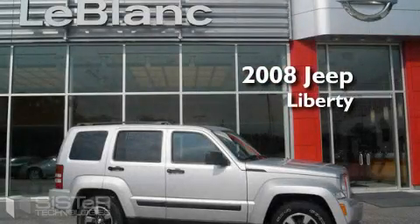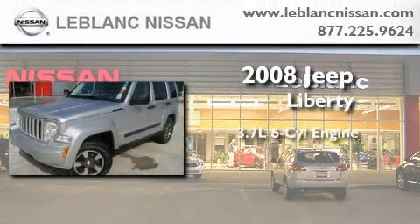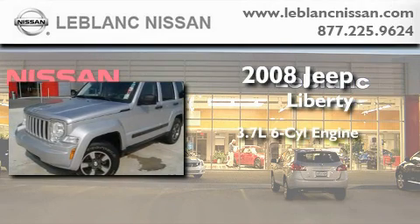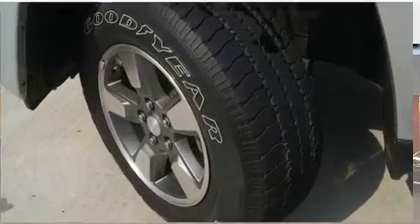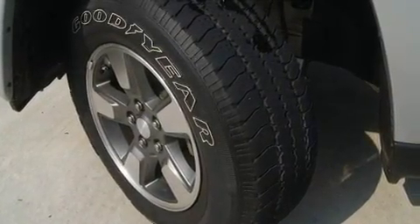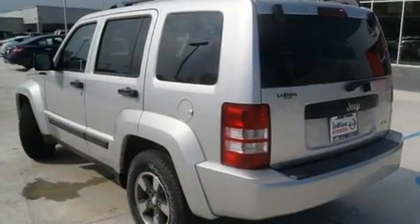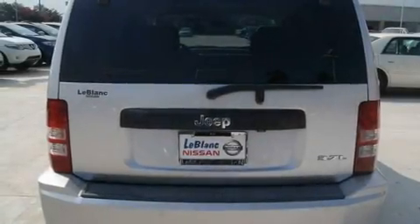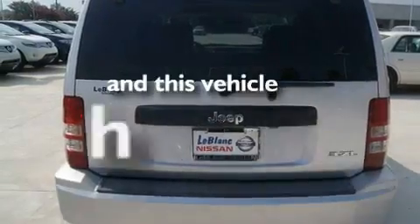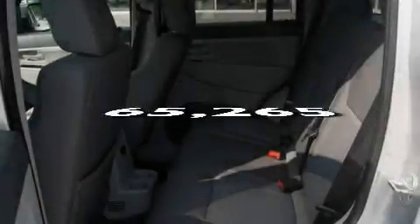This is a 2008 Jeep Liberty. It features a 3.7-liter six-cylinder engine and an automatic transmission. Its top features include cruise control, a rear window defroster, a CD player, a low tire pressure indicator, a traction control system, and this vehicle has fewer than 66,000 miles on the odometer.